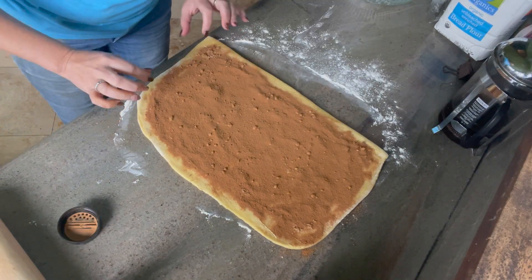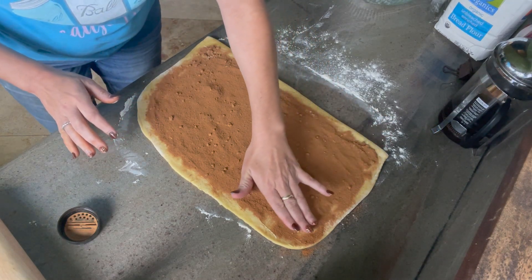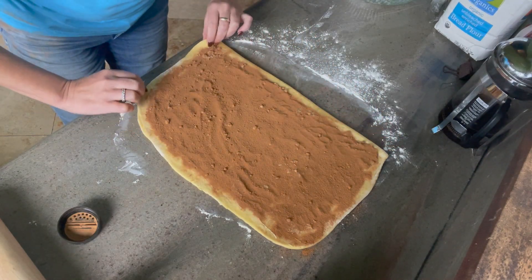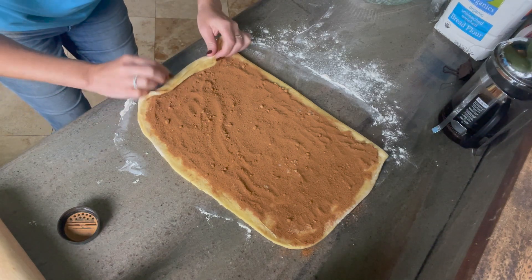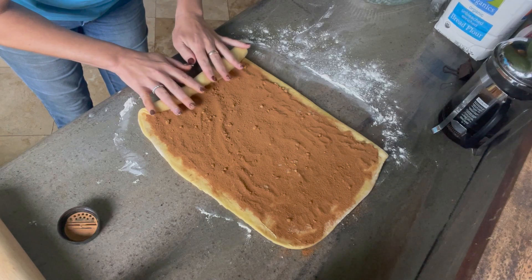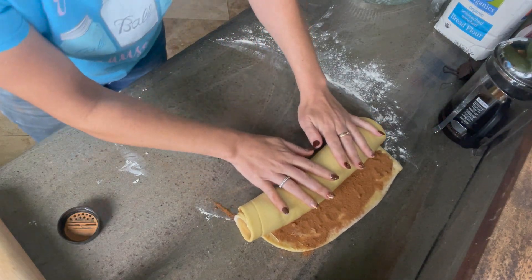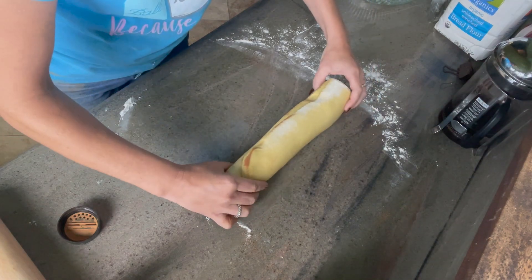So now we're going to go ahead and roll it up. This might be the tricky part — I've never made cinnamon rolls before. So we're going to give it our best. There we go, that worked.